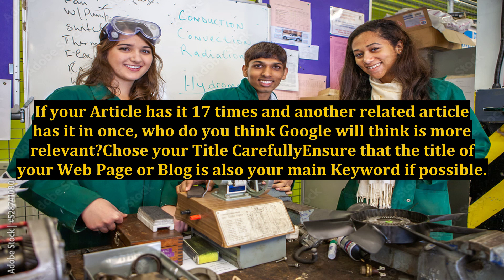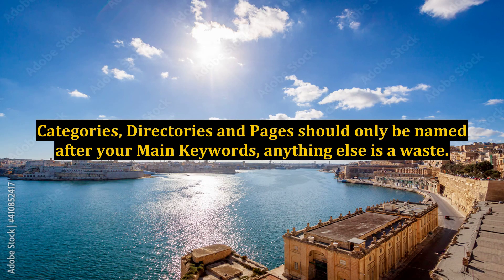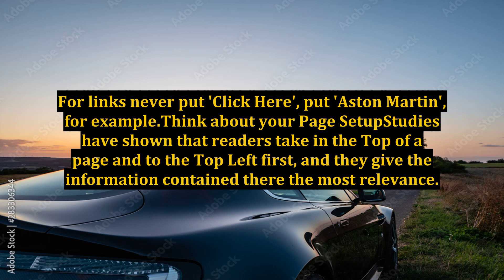Choose your title carefully. Ensure that the title of your web page or blog is also your main keyword if possible. Your title tag should be a main keyword and your meta tags should be keyword loaded to the max for super SEO benefits. Also choose the titles of any images carefully, using keywords such as 'Aston Martin 1' rather than 'image 1'. Categories, directories and pages should only be named after your main keywords — anything else is a waste. For links, never put 'click here'; put your keyword, for example 'Aston Martin'.